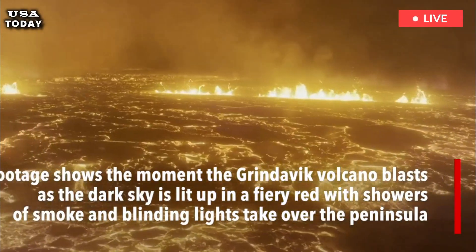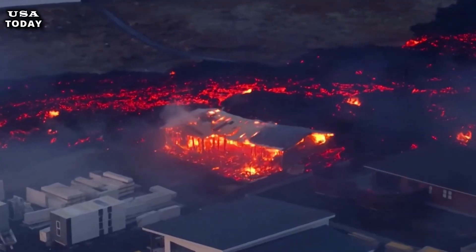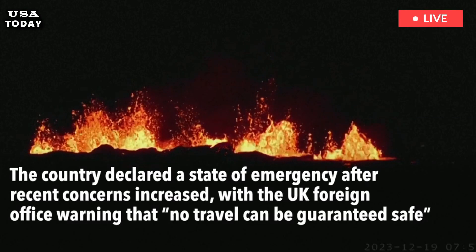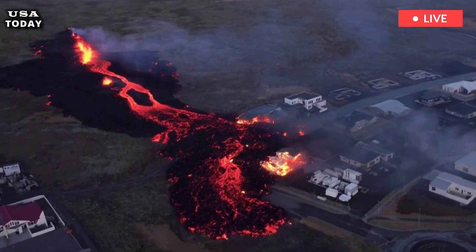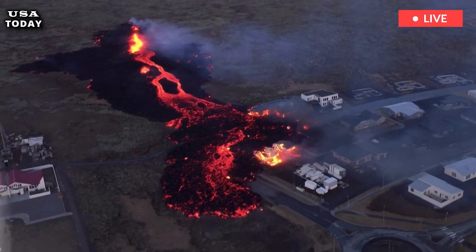The video shows frozen lava on the road, with fire still burning because the heat is still very strong. Steam can also be seen rising from the lava flow as the drone glides across the area. Scientists say that although the volcano continues to erupt, it has stabilized.